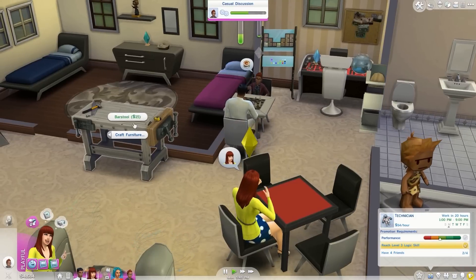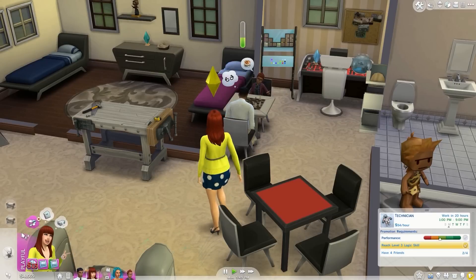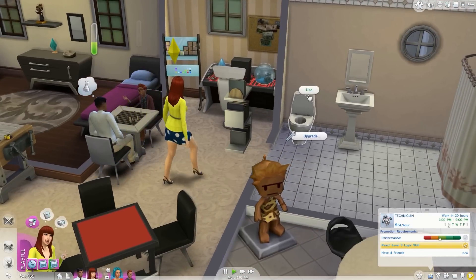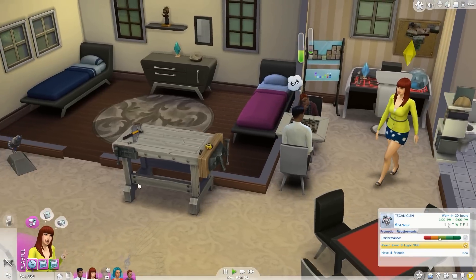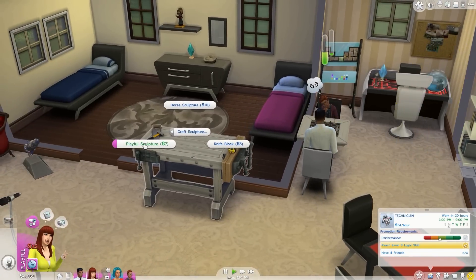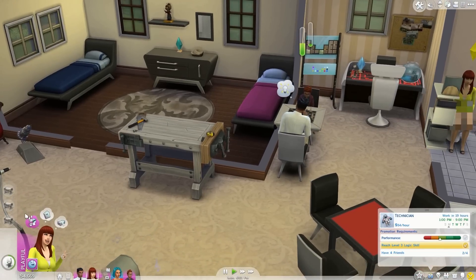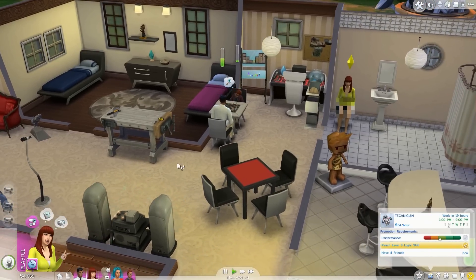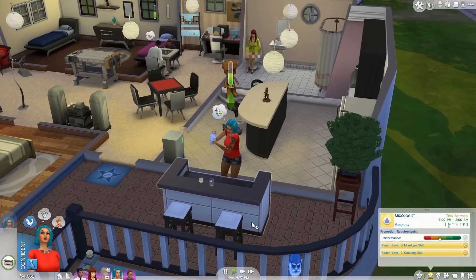Hey Taryn, how about you craft something? You have to go to the bathroom first — okay, go to the bathroom, then craft a bar stool. I'm doing it twice for some reason. We're going to craft a bar stool and also craft a playful sculpture. I think when I do this, it cancels it out when she's done crafting something, even though it goes in their inventory. It doesn't stay on the table.